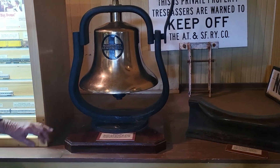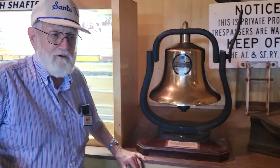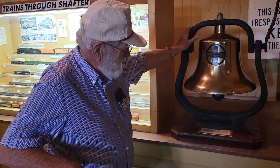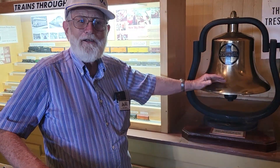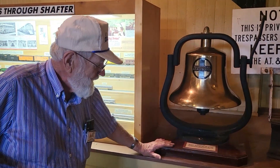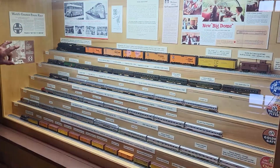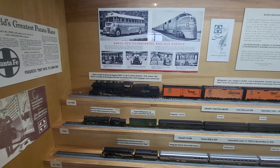And the bell? This is a presentation bell. When the Santa Fe retired steam locomotives, they took them off the steam engines, made this little frame to hold them, and gave them to high-ranking officials or high-volume customers. They put this little plaque on here: presented by the AT&SF Railroad. This bell came off of engine number 3209, which was a 2-8-2. And over in our exhibit case here, we have an HO model of engine 3209 to match the bell which came from that engine.